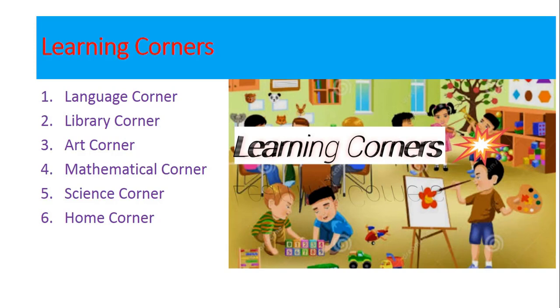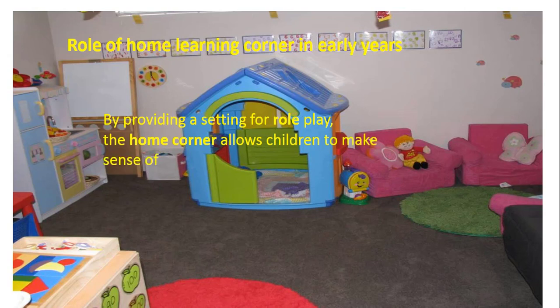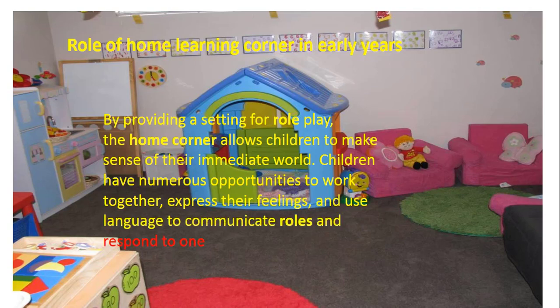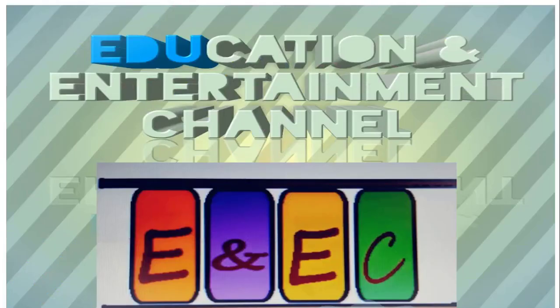Keeping in mind the interest of my viewers, I have made this extended content based video on the topic Home Corner. Home Corner has an important role in early child education. Today my topic is Home Corner, and this is Learning Corner series part 9. You are on the right page — Education and Entertainment channel.